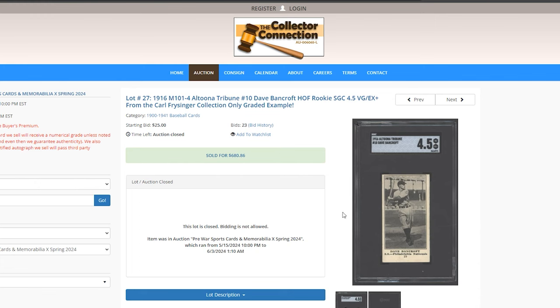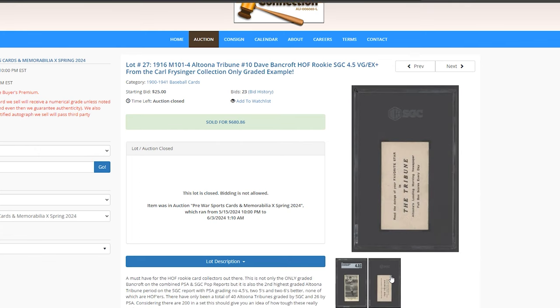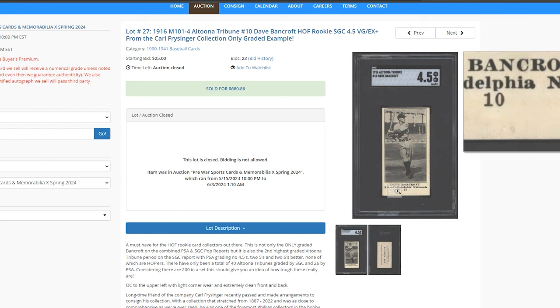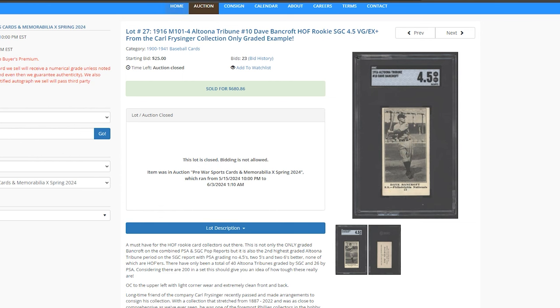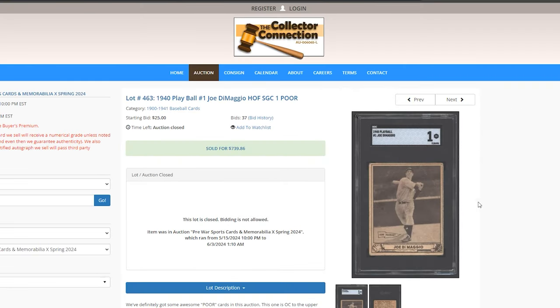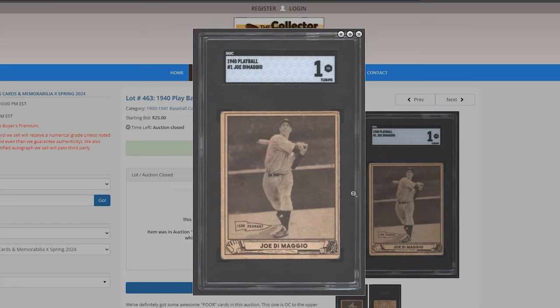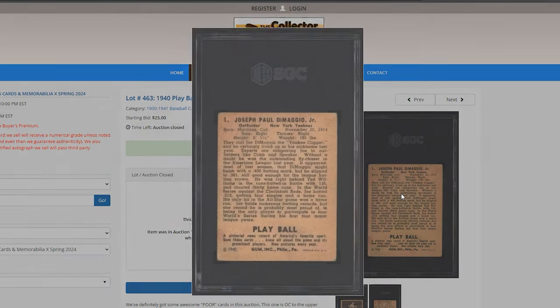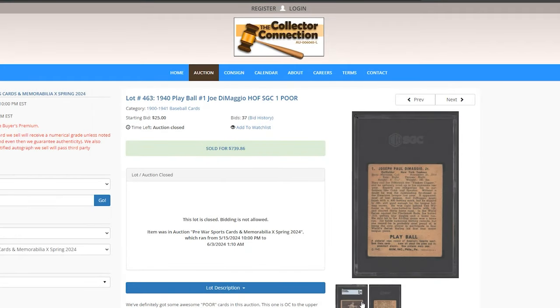Another M101 over here — the Tribune back. Make sure to check out that guide to see how rare it is. This is Dave Bancroft, a baseball Hall of Famer. $680. Then a DiMaggio that got a 1 — big crease right over there, but not too bad of a looking card minus that. $700 and change.